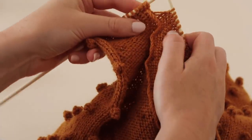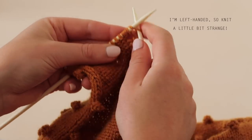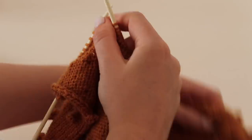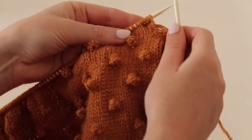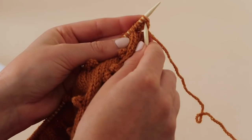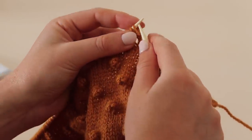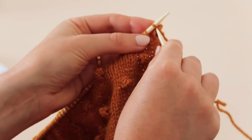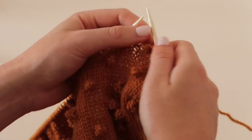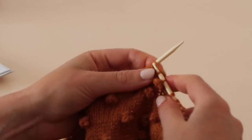Next I turn the knitting around and go back and knit these five stitches I've created like normal. Then I turn the knitting back right side around, knit two stitches together, place that stitch back onto the left hand side, and then cast off the three remaining stitches. I then just simply knit the last stitch of the bobble and that's how you create it. So I've got this little cluster of stitches here now, and then I just knit another seven stitches normally.